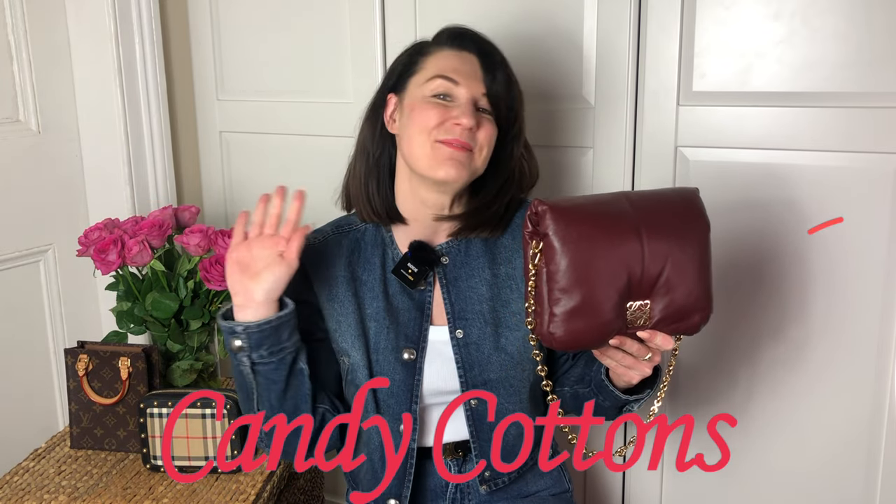That's me for today, guys. I hope you enjoyed this video. If you did, you know where to find the thumbs up, subscribe button, and notification bell. I will see you next time. Bye.